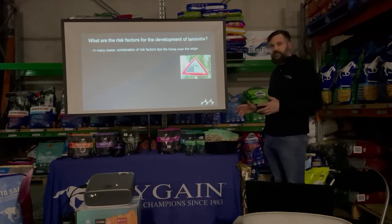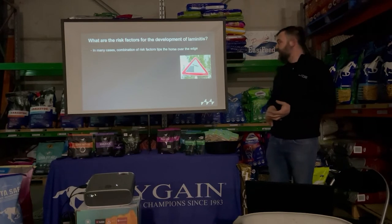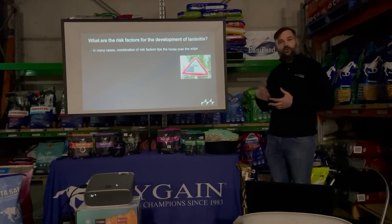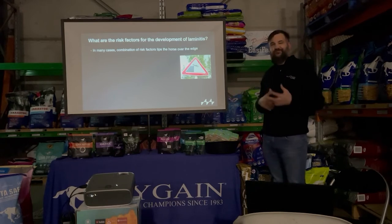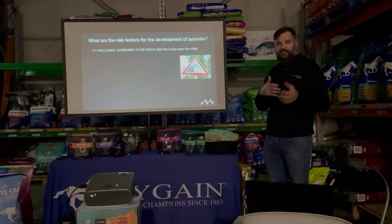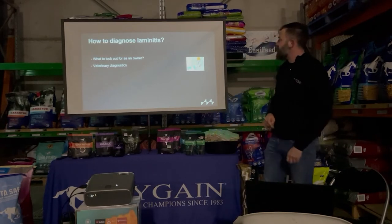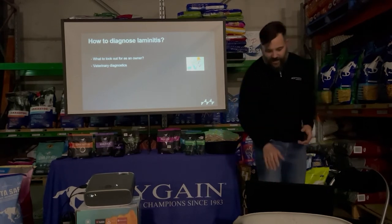In many severe cases we see a combination of risk factors stacking up. An overweight pregnant broodmare that develops placentitis or a retained membrane has multiple risk factors compounding. A horse with a fractured leg where the implants get infected adds further risk. Once these different risk factors stack up on each other we can see very severe cases that are really difficult to deal with.